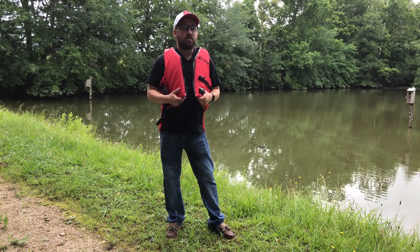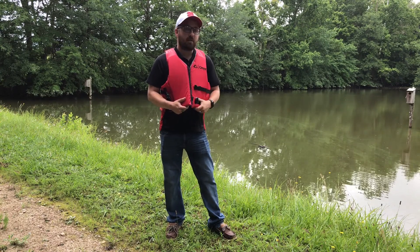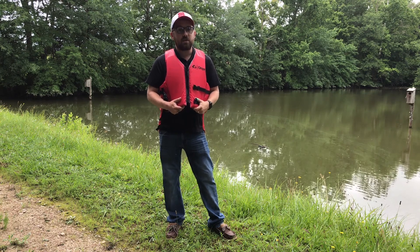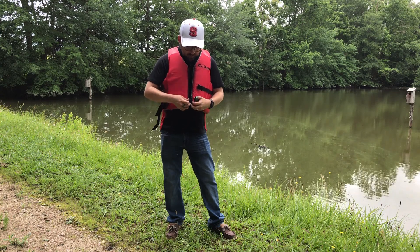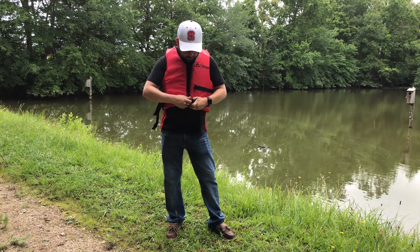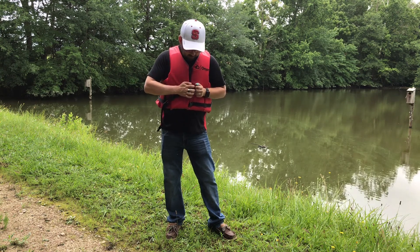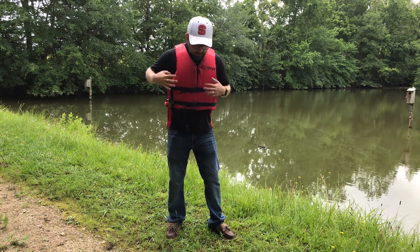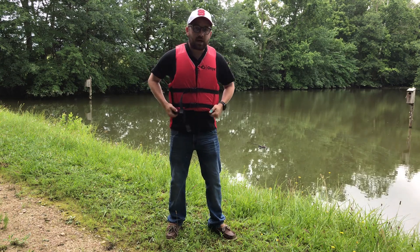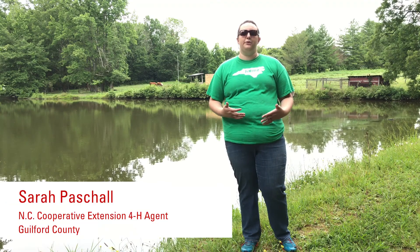Basically with kayaking, safety includes our life vest. When you're going kayaking or anytime on the water, you always need to make sure that you're wearing a life vest that fits and is snug around your body. This one has two different sorts of securement on it — it's got a zipper and it's also got snaps. You want to make sure that your life jacket is nice and tight, it fits around you, and it can't come up over your head.